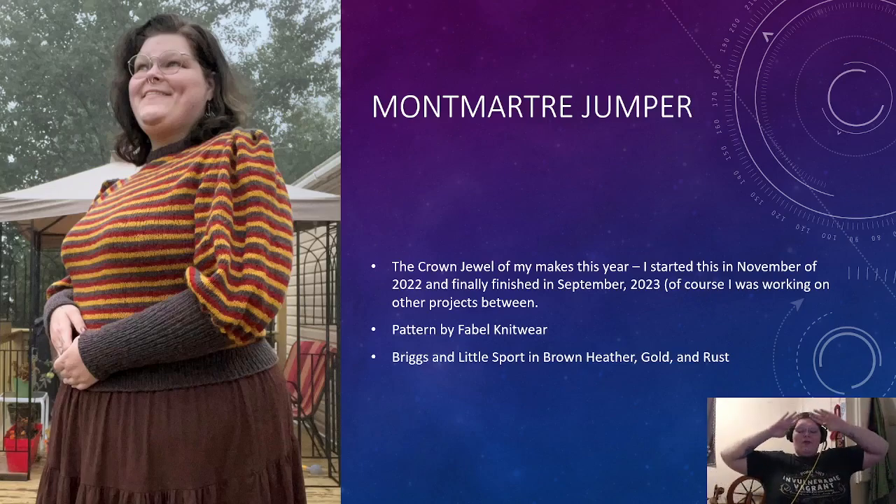And then we have the crown jewel of my makes this year: the Montmartre Jumper from Fable Knitwear. I love her. I started this in November of 2022 and I finally finished it in September of 2023. I had set it aside for almost the entirety of the spring and summer months because I was done with this pattern for a bit — not that the pattern was bad, but it's a heavier wool jumper and I just didn't want to knit with it at that time. So I went and knitted my other stuff, and then made a real push to finish it in September, and I did it. This is Briggs and Little Sport in brown heather, gold, and rust — the perfect 1890s-style cycling sweater. Love it to death.